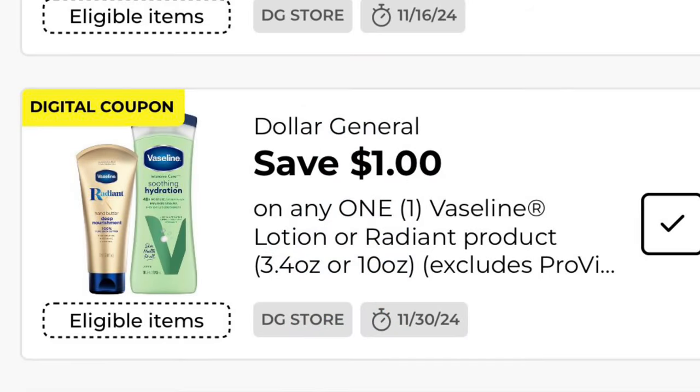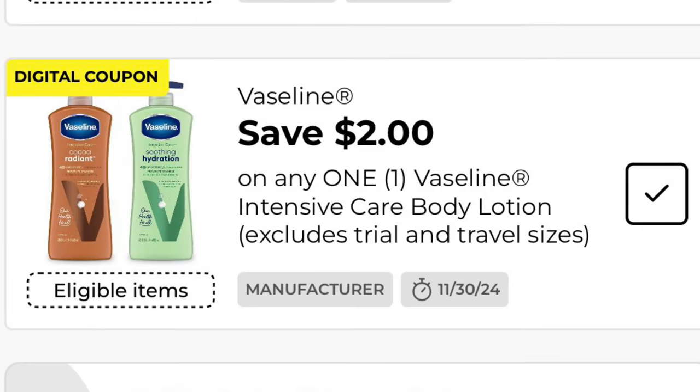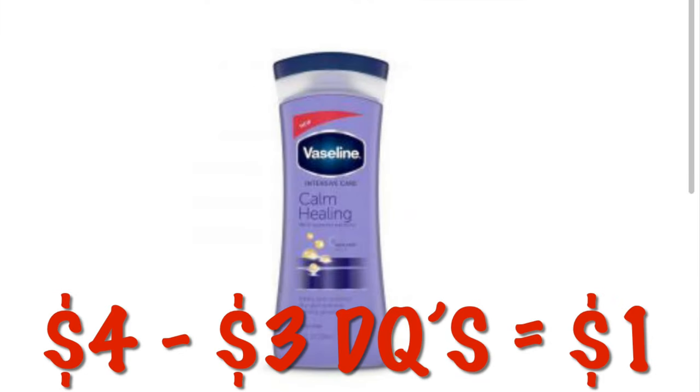How about some stacking savings? We've got a dollar off of any one Vaseline lotion — this is a DG Store coupon, which means we can stack it with a $2 off any one manufacturer's coupon. We are going to get a total of $3 off one Vaseline product. We can get the Calm Healing Lotion for $4 and will pay just $1 after our stacking savings.